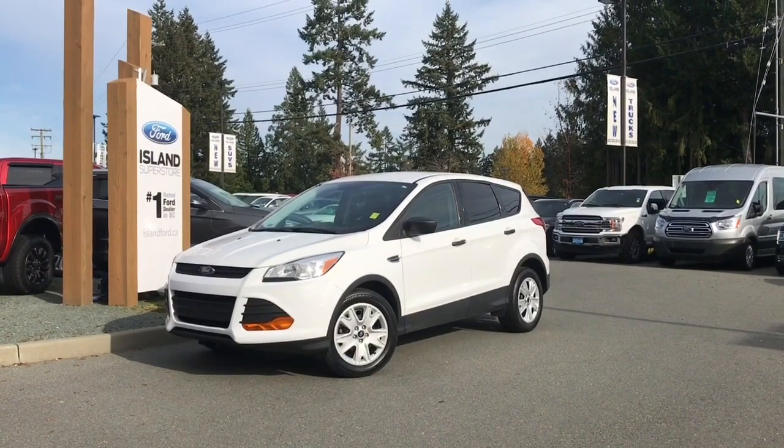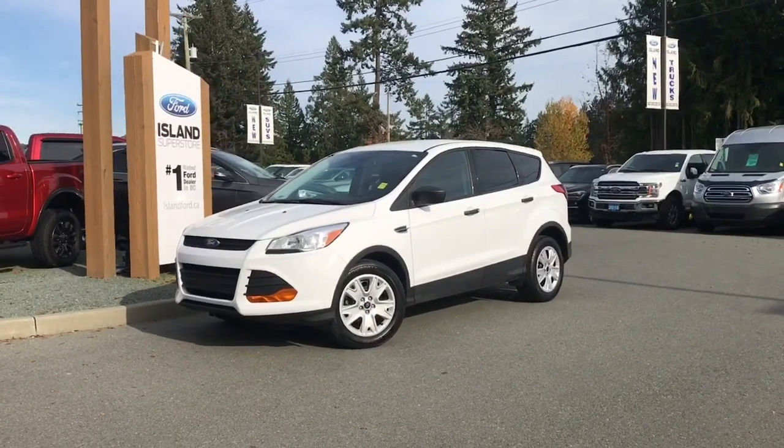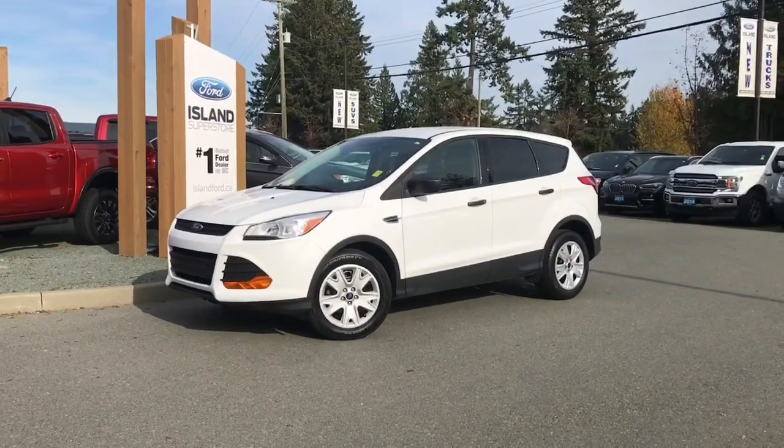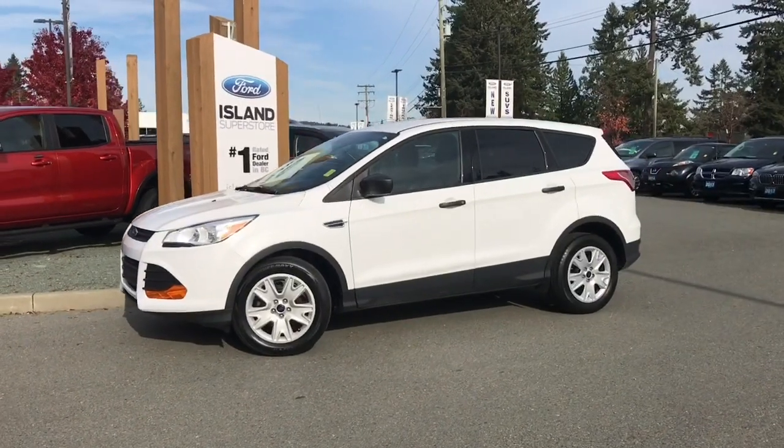Thanks for joining us today at Island Ford Superstore, located on North Cross Road in Duncan, B.C., off the Trans-Canada Highway. We're in the Cowichan Valley on Vancouver Island, and you can visit us online at islandford.ca for more information and a full description of this vehicle.